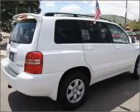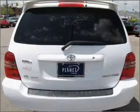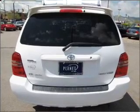Savor your listening experience with the premium sound system. The anti-lock braking system will keep you safe on the road. Heated seats offer comfort in cold weather. Let the outside in with a built-in sunroof.